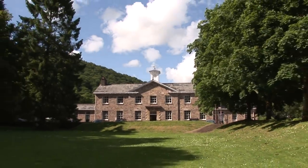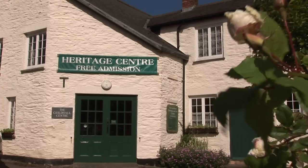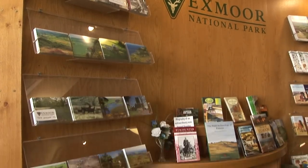A great place to go is the Heritage and Arts Centre — a good place to start and find out all about the mysteries of Exmoor.